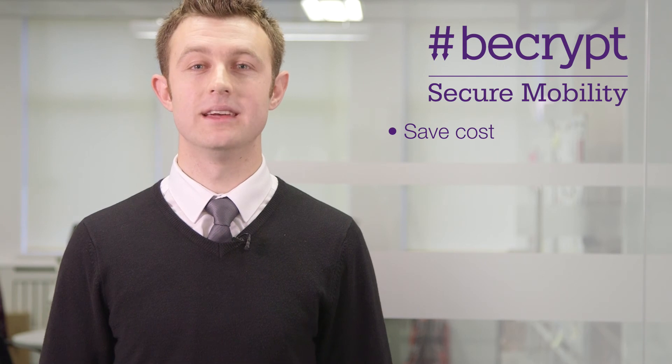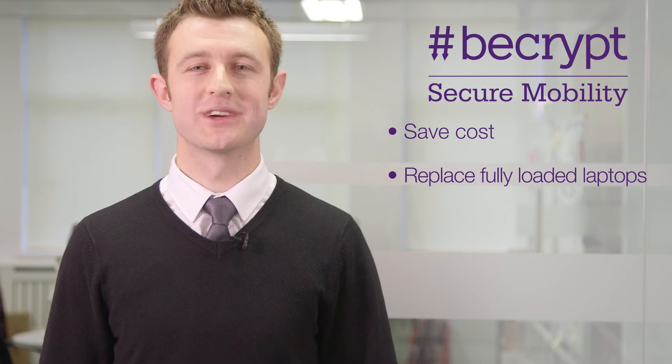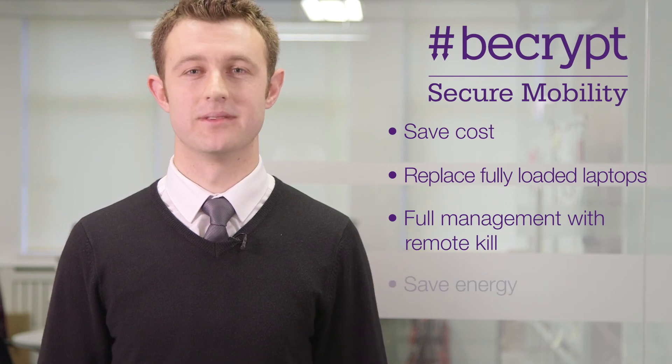With T-Volution Mini you can save cost on your endpoints and avoid the need to provision full laptops for your casual remote workers. You also get the essential ability to manage your devices remotely and you can save on thin client power consumption by up to 90%.